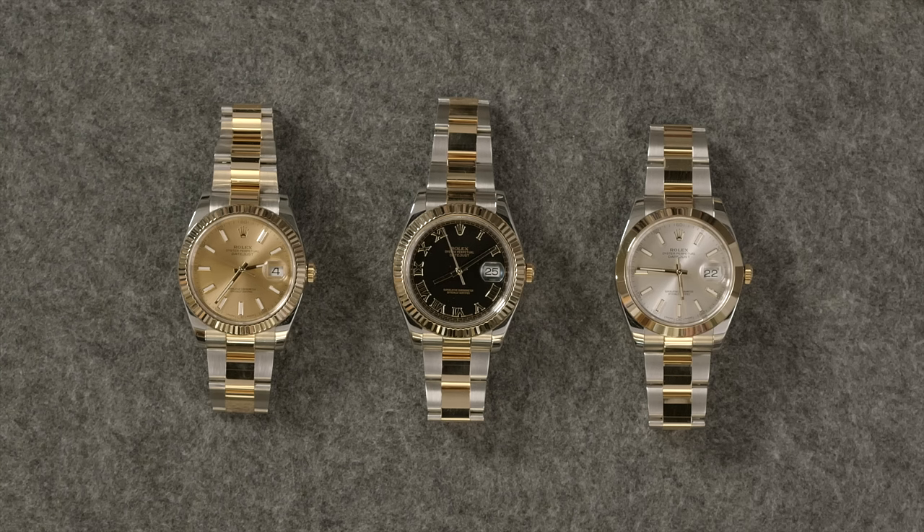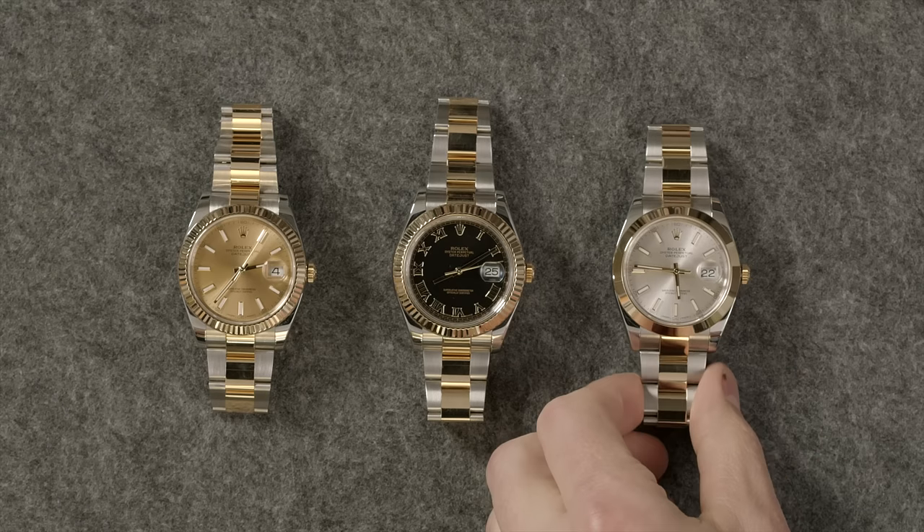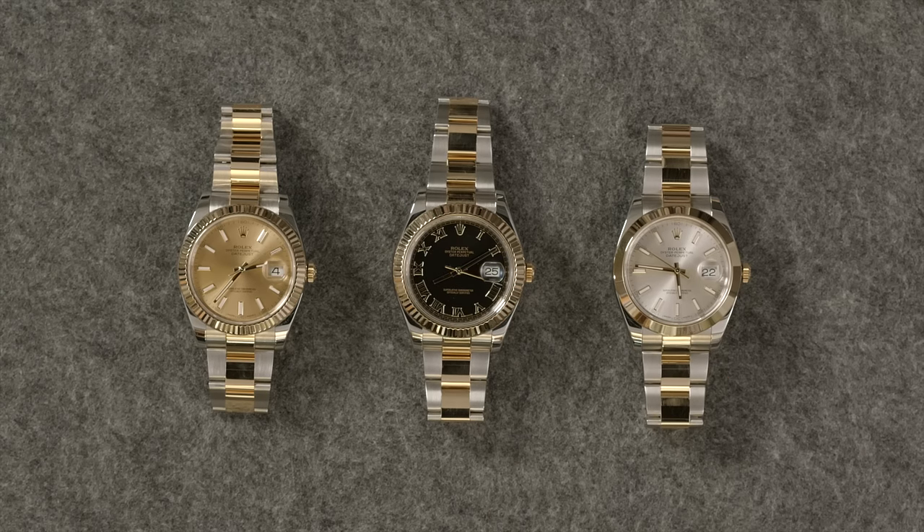We've got two-tone across the board. We've got the gold champagne with the sticks and fluted bezel, the black dial with Roman numerals and a fluted bezel, and then a smooth bezel with a silver champagne dial — hitting all areas. These are all at least 40 millimeters, so you're getting into a larger size watch. With the gold and the stainless, it's a little more eye-catching — someone's going to notice that on your wrist. The other ones are a little more understated, but even the Datejust has some fun and crazy options that will get some attention.